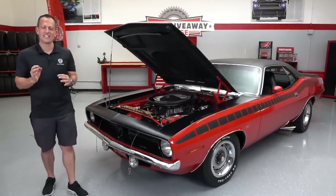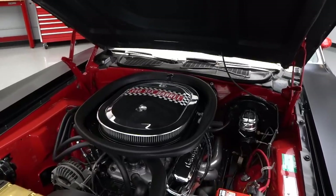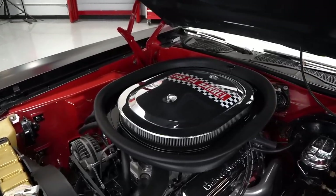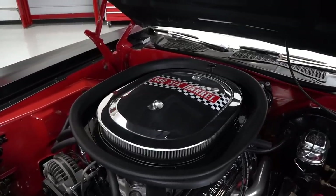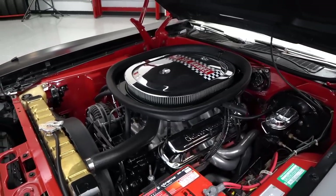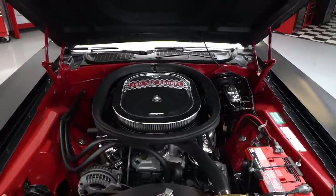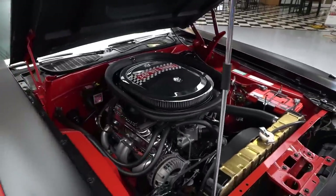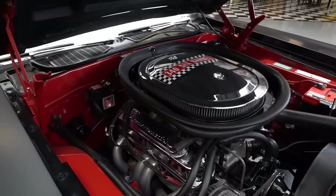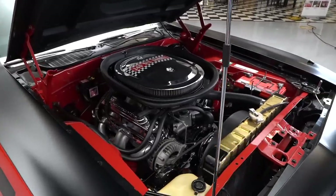We've got the hood popped on the 1970 AAR Cuda. Underneath that hood is a six-pack — not a six-pack of beer, but the 340 six-pack. That is a 340 cubic inch V8, and the six-pack reference is because it has three two-barrel carburetors, also known as three deuces. This is a 5.6-liter engine. Rated listings back then were underrated for insurance purposes, so you're looking at 290 horsepower listed by Plymouth in 1970, but we know that number is higher. 345 pound-feet of torque.